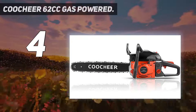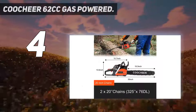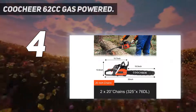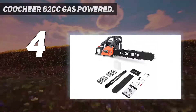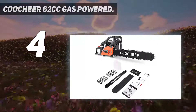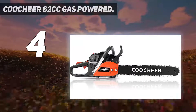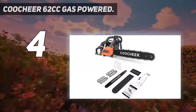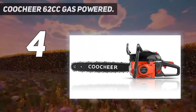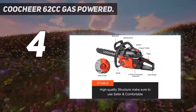Coming at number 4: Couture 62cc gas-powered. Couture is another popular brand that develops high performance gas-powered chainsaws. The brand pays more attention to its product quality and efficiency. This is another powerful gas chainsaw that runs on a 62 cubic centimeters engine with 3.5 HP. The motor generates up to 8,500 RPM that delivers high power to the large 20-inch cutting blade. The gas chainsaw comes with an effective air filter system that prevents dust particles from entering into the engine.